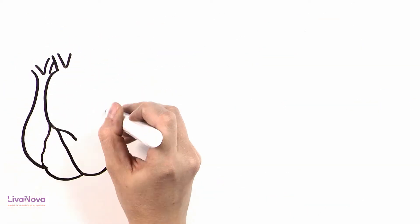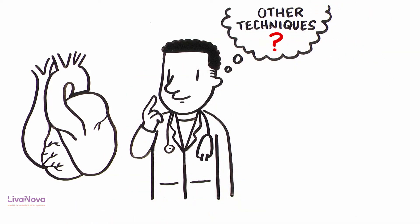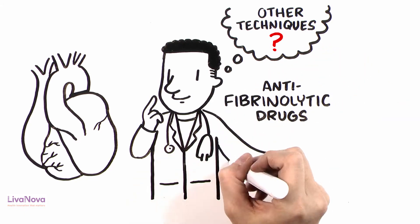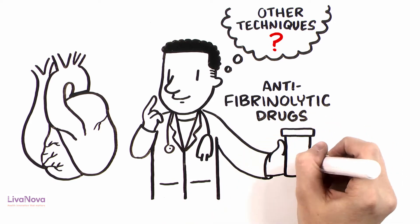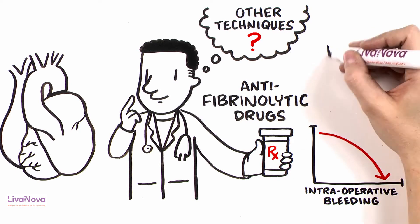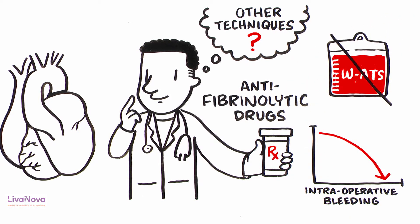In cardiac surgery, for example, clinicians may choose other techniques that can limit or overshadow the role of autotransfusion. At the same time, new minimally invasive approaches and antifibrinolytic drugs are reducing intraoperative bleeding in non-cardiac surgery, minimizing the recourse to washed autotransfusion in the OR.